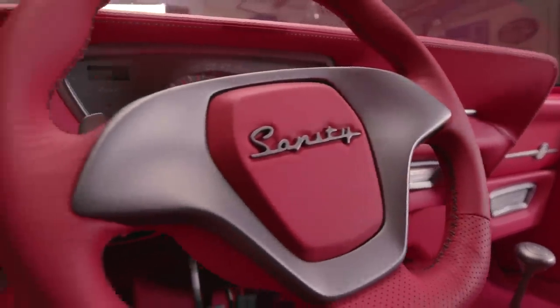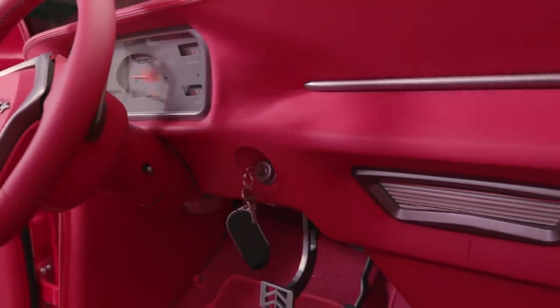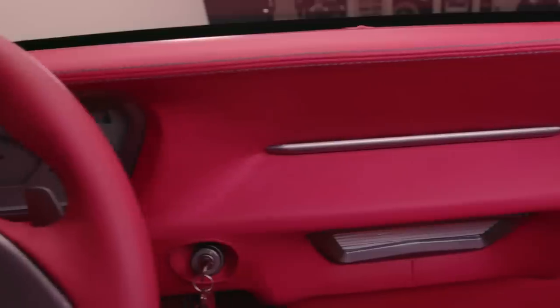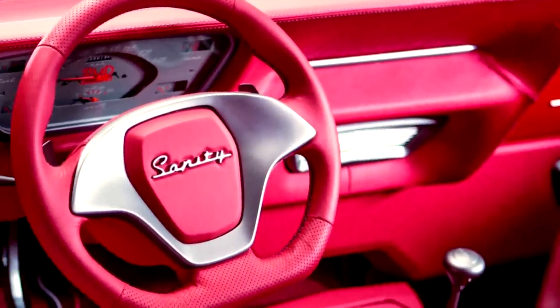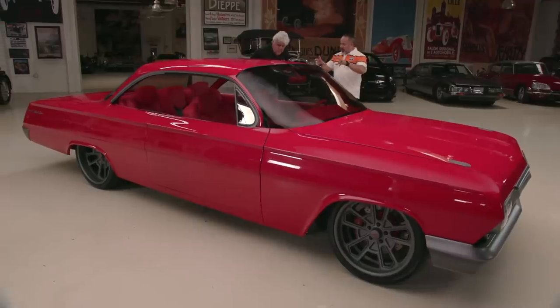The steering wheel obviously is something different — it came off a Corvette. We left the paddle shifters in case anyone wants them, eliminated a lot of switches, added the Sanity name, and wrapped it in leather. Normally I like to see the original dash because it reminds me what year I'm in, but I like what you've done here — it's nice and clean. We wanted all the design to carry throughout. When we shot this for the show I had done a different dash and I hated it. The guys at Classic Instruments had this made for us and it just fit perfectly — that gray, the dials when it turns on. It's fully custom.